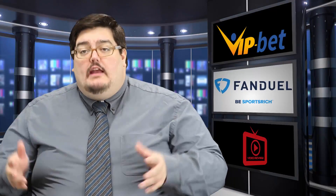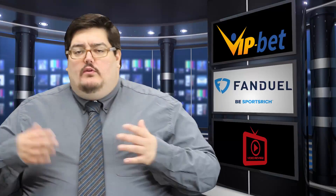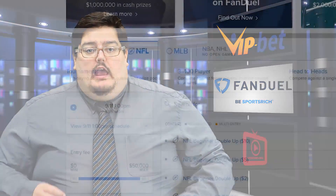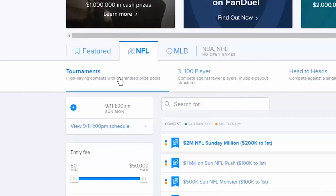If you're a beginner, I suggest you try out the beginner contest section. That way you can get a feel for the game and play with other people on your same level. For all others, let me run through them real quick. If you're looking for the best payouts in the high-paying contest with guaranteed prize pools, then you're going to want to play in tournaments.